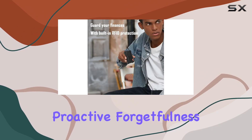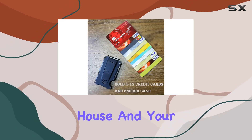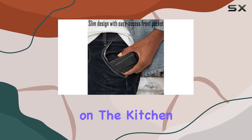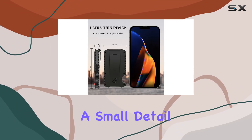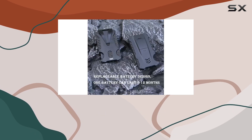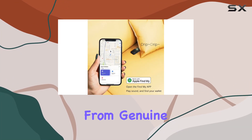What sets this wallet apart is its proactive forgetfulness alert feature. Picture this: you're about to leave the house and your phone buzzes with a notification reminding you about your wallet left behind on the kitchen counter. It's a small detail but it makes a world of difference, ensuring you never leave your essentials behind.